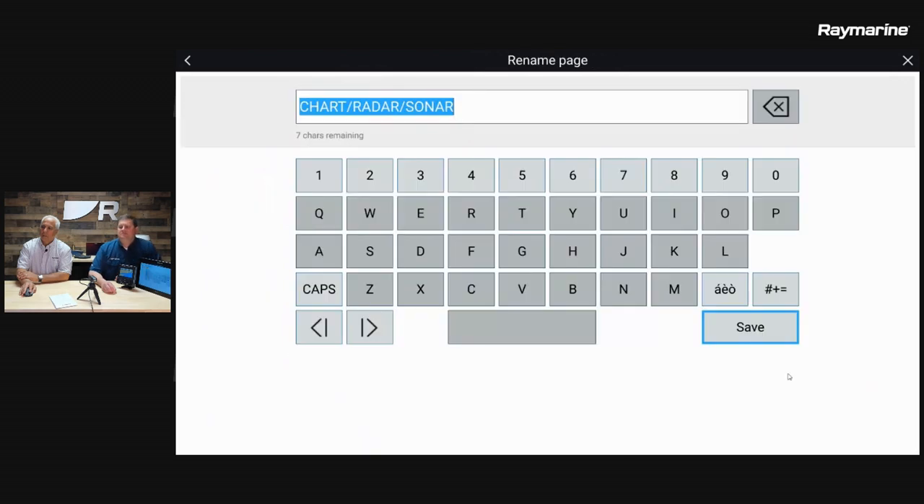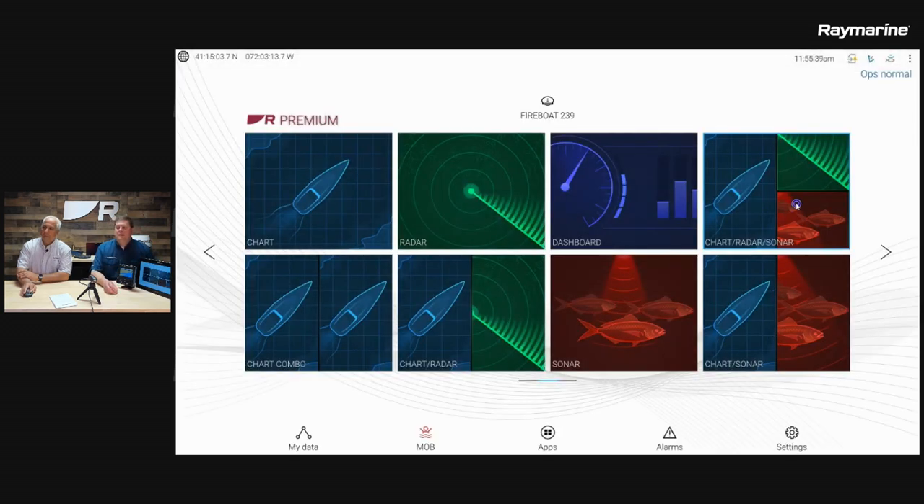If you miss one and want to change something out you can do that, otherwise click next. This allows you to give the new page a name. By default it picks the names of the apps you plugged in, but if you wanted to customize it — if your name was John and you wanted to call this John's page — simply type it in and save it. Then touch it from the home screen to load it up.